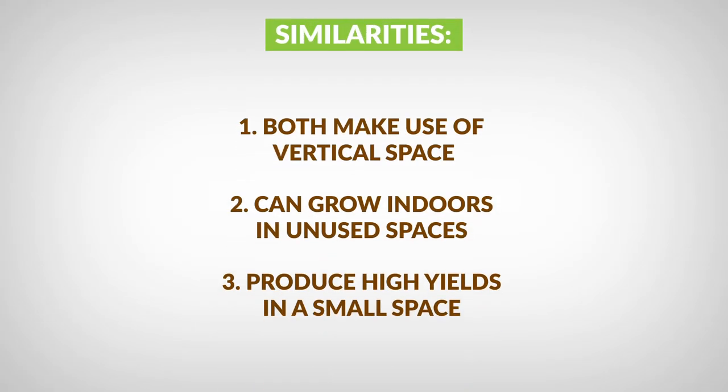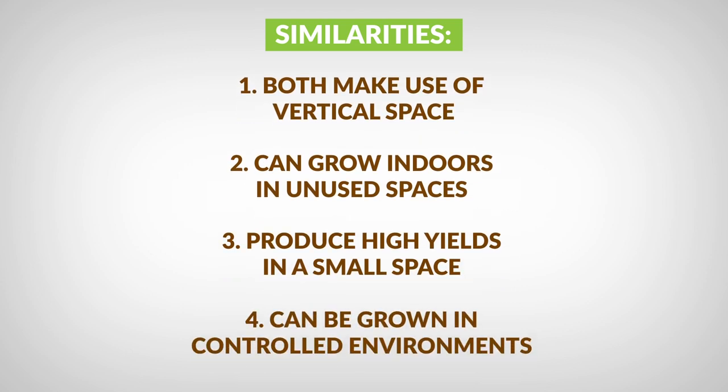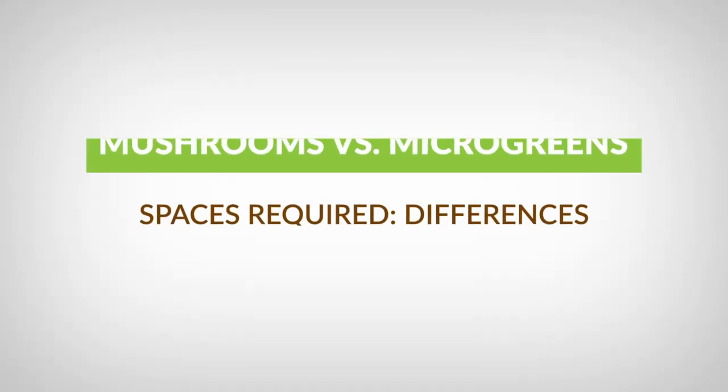Both crops are very high yielding for a given area. Another thing to love about both is that they can be grown in controlled environments, which gives you two key benefits: one, you can grow all through the year; and two, a controlled environment gives you a lot of reliability over your crop. For both of these crops, there are fairly simple ways of creating that controlled environment, making it pretty easy to do in any given space.